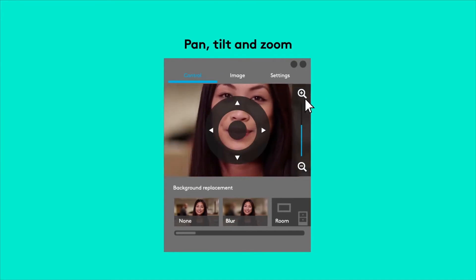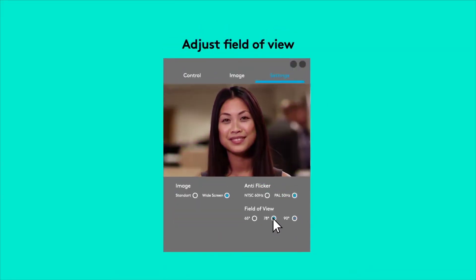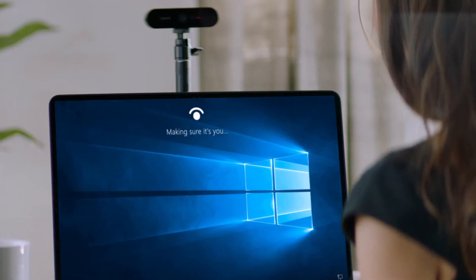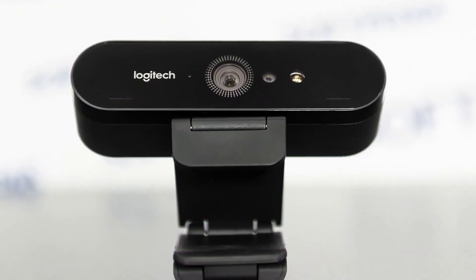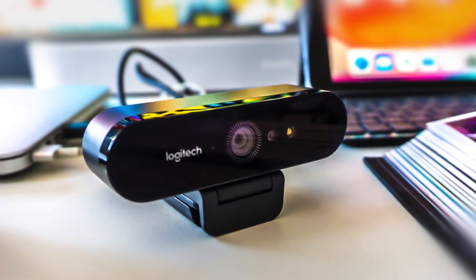The Brio has a 90-degree lens for wide-angle shots and software that lets you pan, zoom, and replace the background behind you, green-screen style. It even has an infrared camera that you can use for Windows Hello facial logins. You should get the Logitech Brio 4K Pro webcam if you have the budget and you want to be ahead of the curve, or if you're a YouTuber who wants to live stream super sharp video in the highest resolution you can — then the Brio is for you.